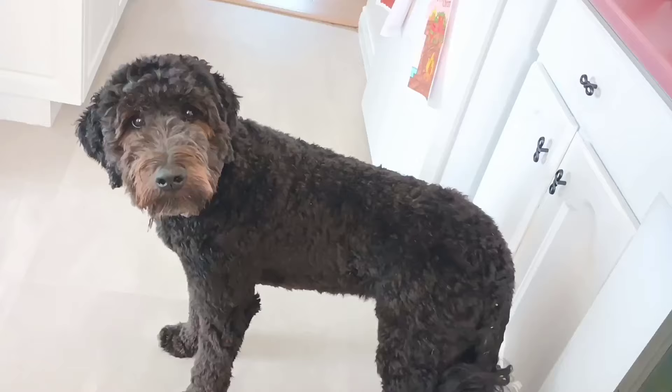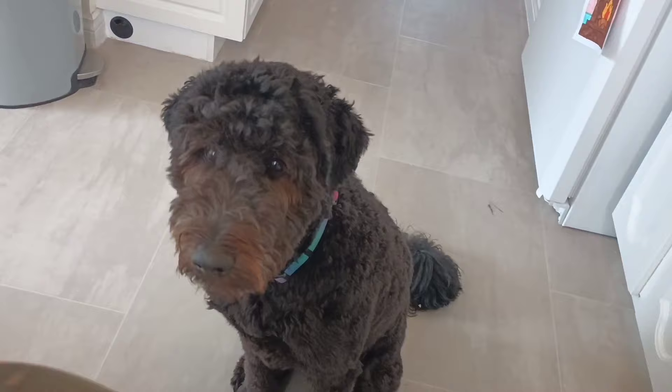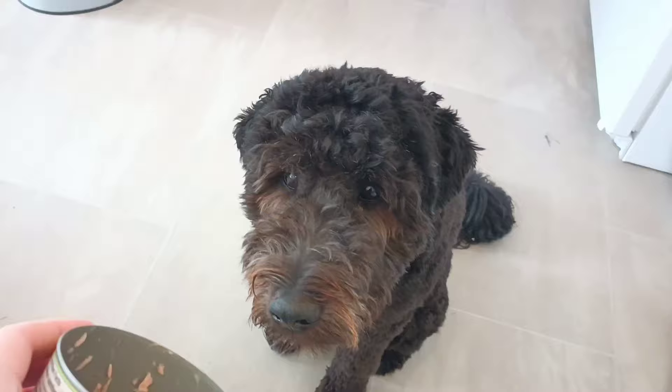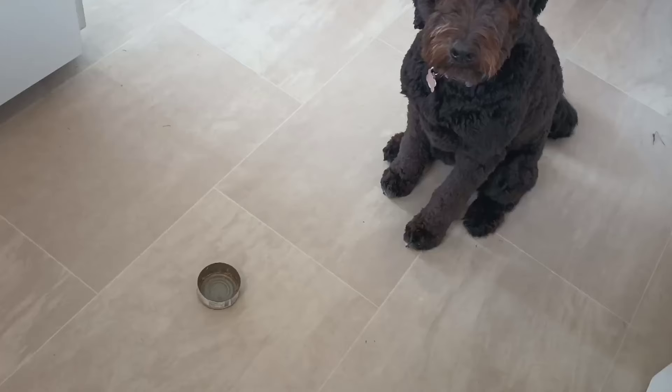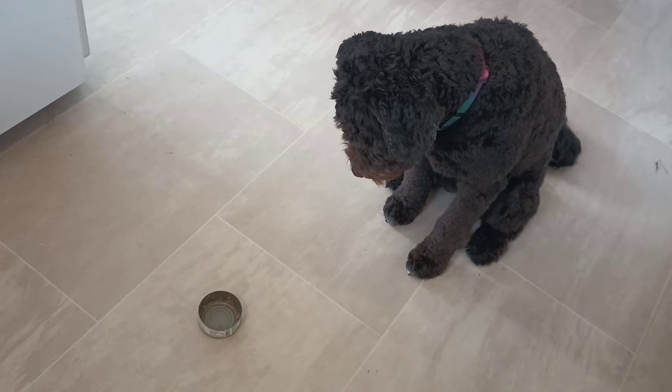You want some tuna? Sit! Good girl — she loves tuna. We better look at the can. Wait — sit, wait. Wow, no, wait. You're such a good girl. Okay, you can have it. Yep, go ahead. Yes, go — good girl!